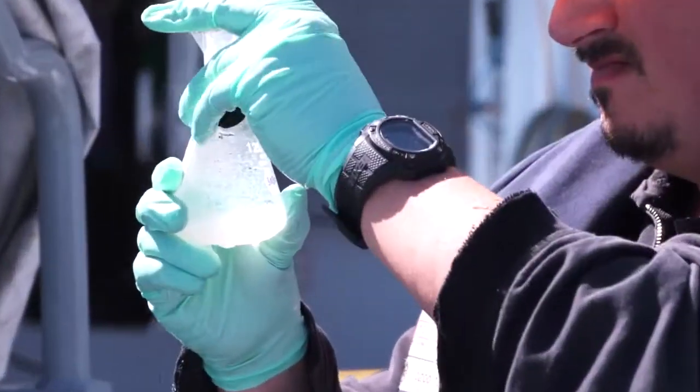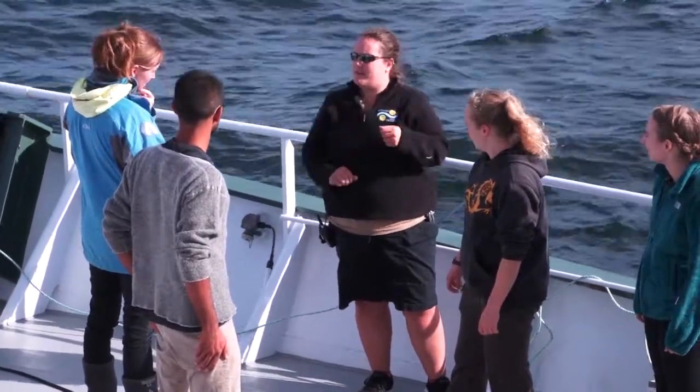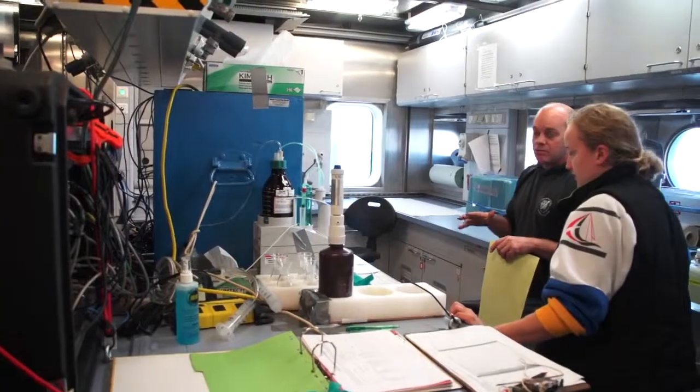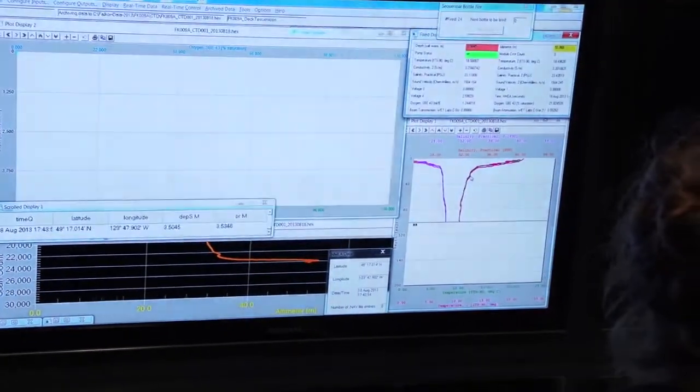The science team is settling in. We're all figuring out our crew shifts and our responsibilities — we've got responsibilities handling lines, handling water samples, and doing analysis in the lab. We've got a team in the lab right now that are busily looking at all the screens and collecting data.